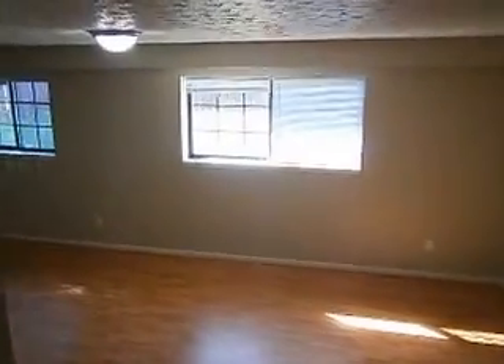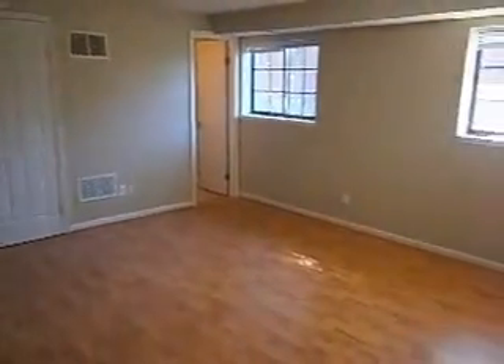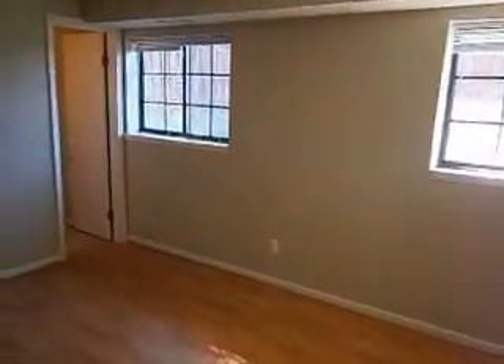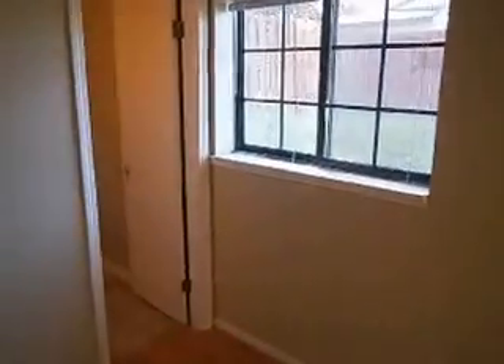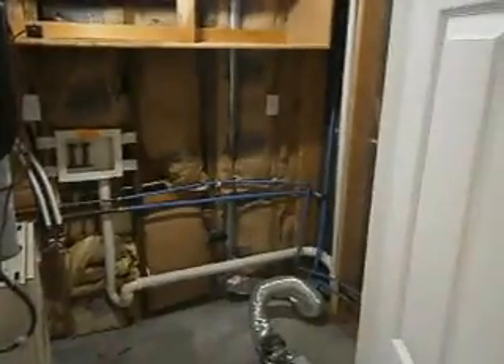This is a tri-level build, so we'll head downstairs first. We've got the second of the two large living areas, which also has laminate flooring. Two windows look to the back of the property. You've got a half bath here and then your laundry room.